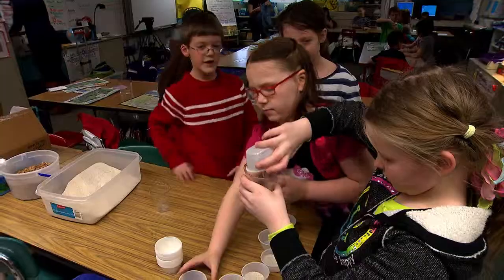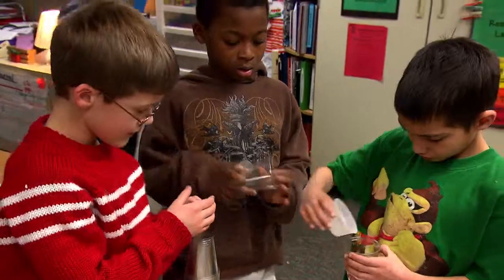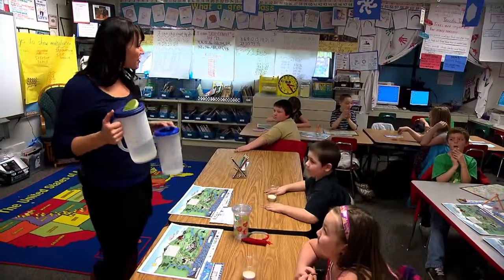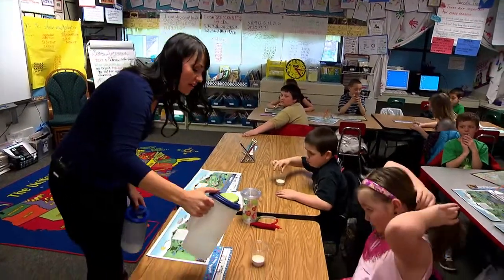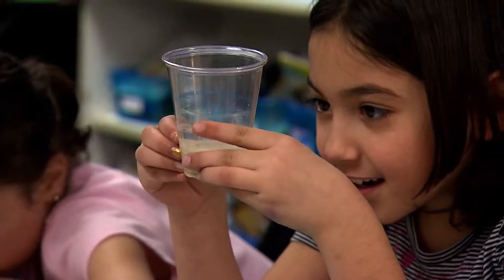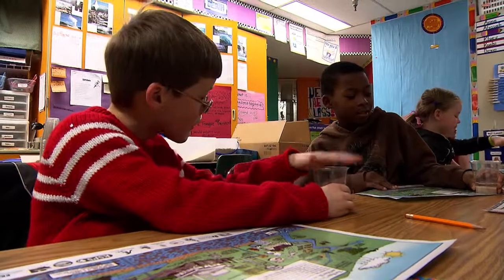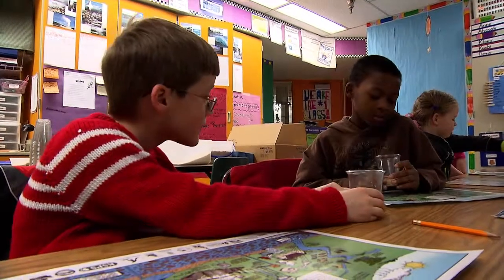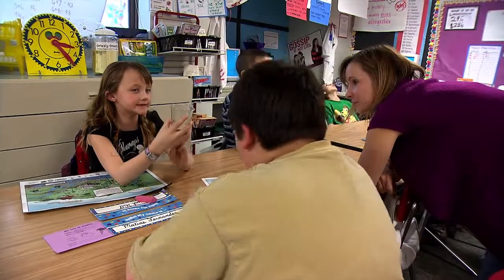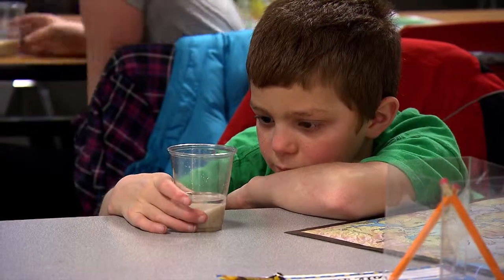Remember what the aquifer was made out of? Rocks and water. So this is our first layer of our aquifer — it's sand, which is basically tiny rocks. Your job is to make observations; watch how the sand and the water interact together. The liquid sinks down into the solid, into the sand, because there's not that much water.